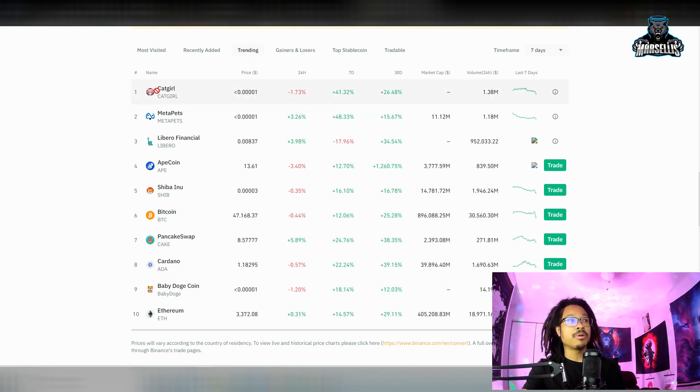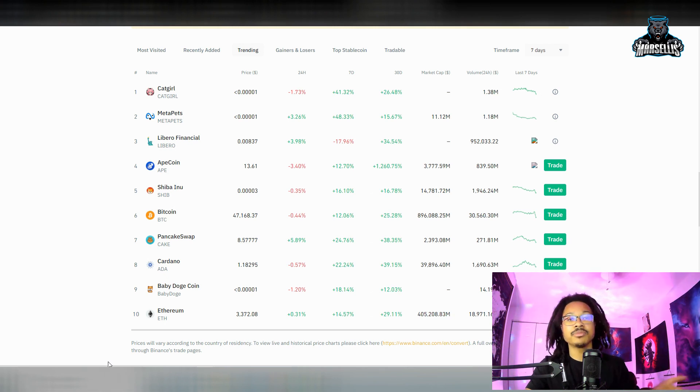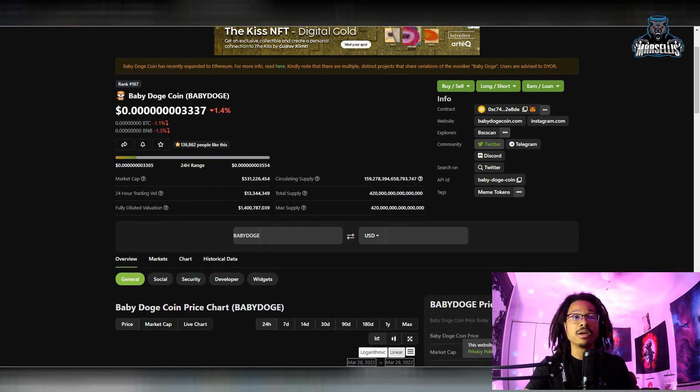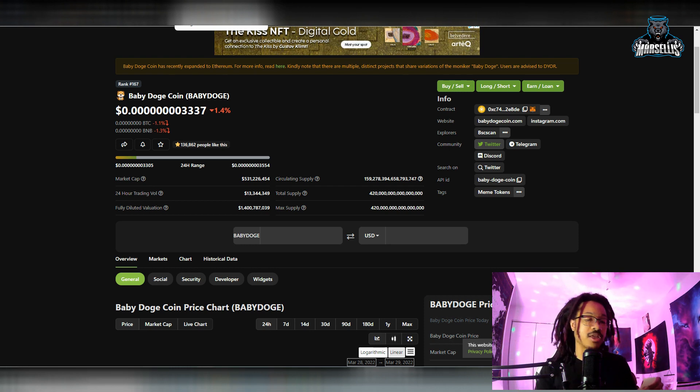Also, I'm going to do a video on Libero Finance for one of the subscribers — big shout out to the subscribers out there, specifically for member Kenneth Gray on Libero Finance. Tomorrow I'll be going over that Libero Finance video.